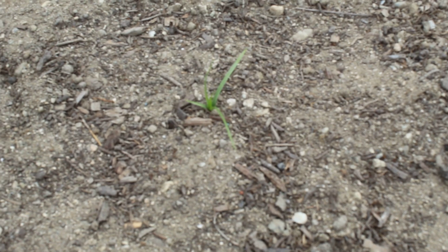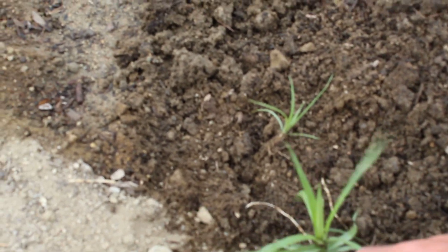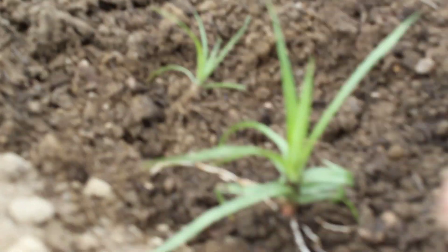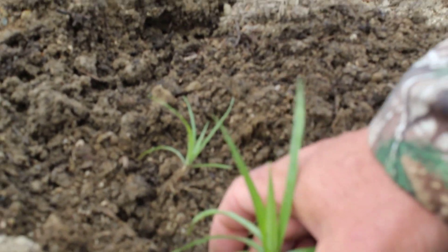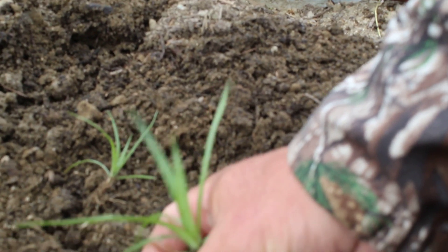We have three sedges that are really hard: yellow nut sedge, purple nut sedge — and we're going to see right here, I believe this is purple nut sedge. I am a state-licensed weed control expert with a senior level license, probably the only person in the rock industry with that. And here we have a sedge that's a couple years old.